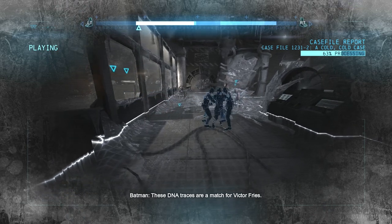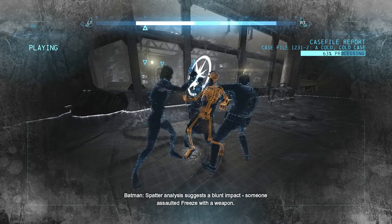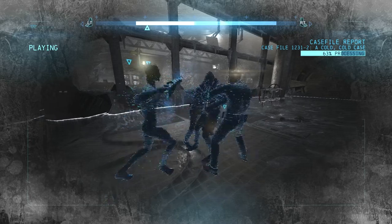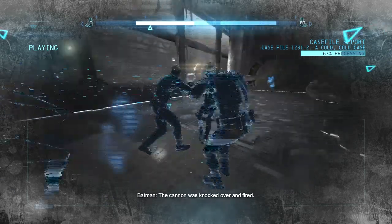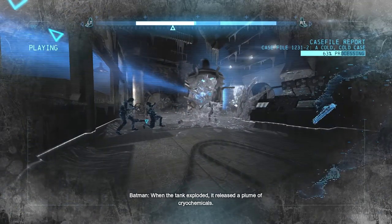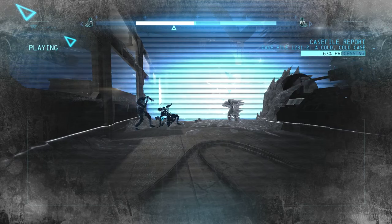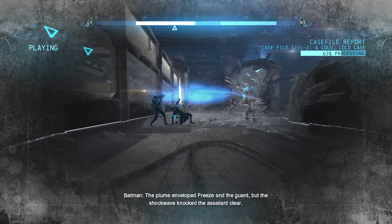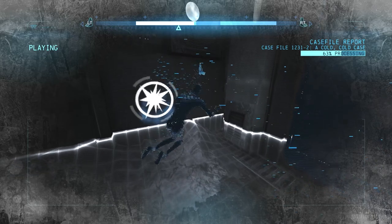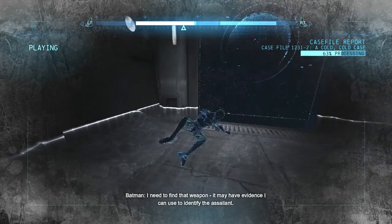These DNA traces are a match for Victor Freeze. Spatter analysis suggests a blunt impact — someone assaulted Freeze with a weapon. The cannon was knocked over and fired. When the tank exploded, it released a plume of cryochemicals. The plume enveloped Freeze and the guard, but the shockwave knocked the assailant clear. I need to find that weapon. It may have evidence I can use to identify the assailant.